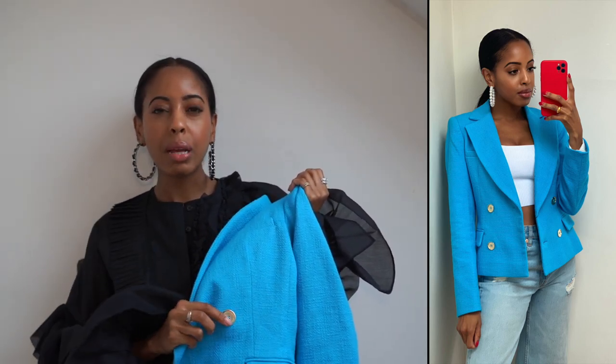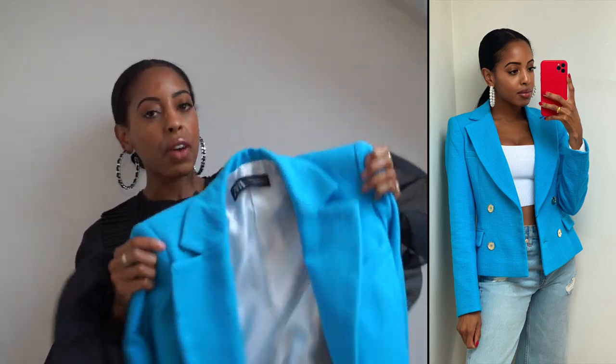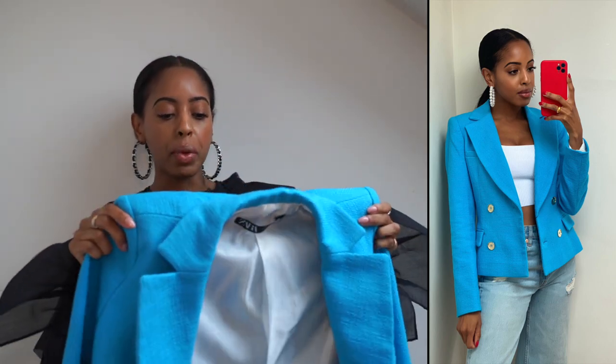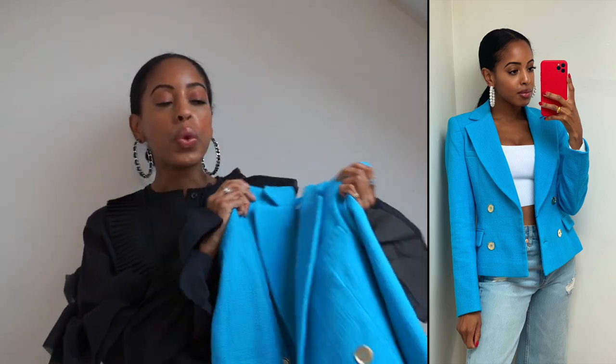This blazer is so cute, but I'm not a huge fan of these buttons — it's actually one thing I think Zara misses the mark on a lot with their blazers. Sometimes they get it right, but a lot of times they don't. I honestly think these buttons look cheap, so I'll definitely have to find replacements if I decide to keep it. I got this in an extra small — I'm starting to realize their blazer sizing has changed; I used to always get a small.